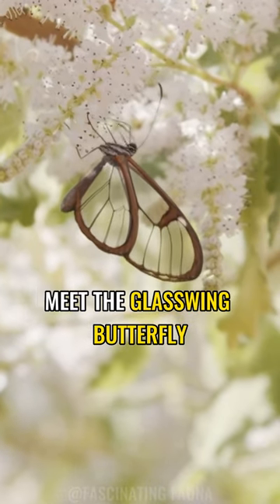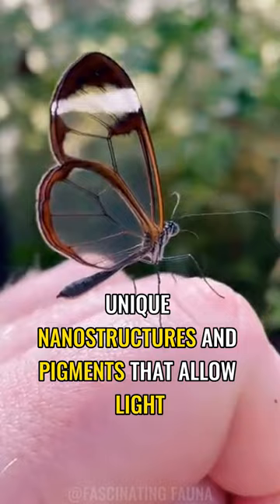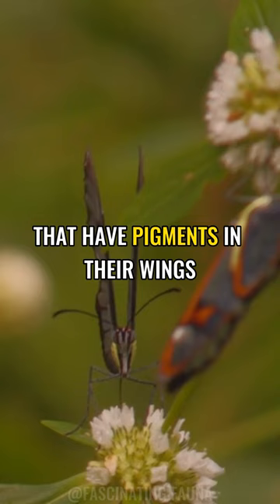Meet the glass-winged butterfly. Those see-through wings are made of pretty unique nanostructures and pigments that allow light to pass through them without being reflected. Unlike other butterflies that have pigments in their wings, glass-winged butterflies have very few, resulting in their see-through appearance.